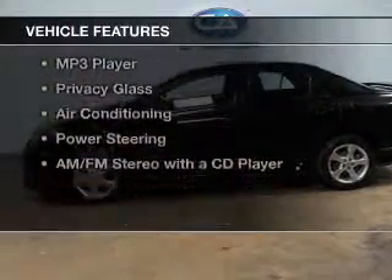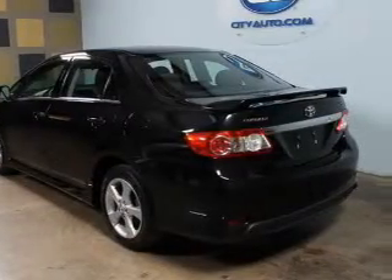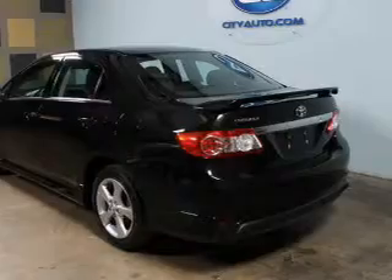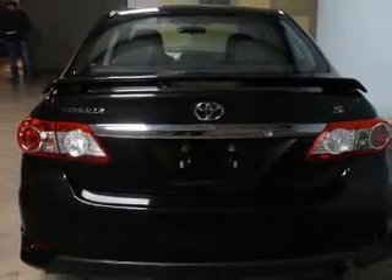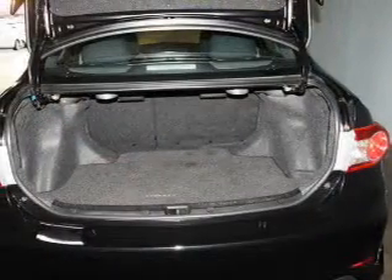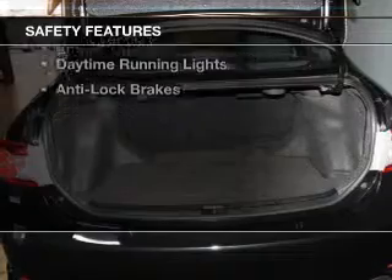The features include electric trunk, digital audio input, tilt and telescopic steering wheel, a trip computer, an MP3 player, privacy glass, air conditioning, power steering, and AM FM stereo with a CD player. Safety was made a priority with these features.